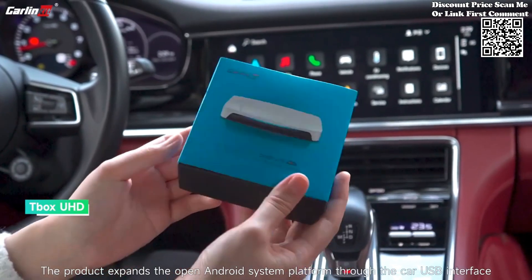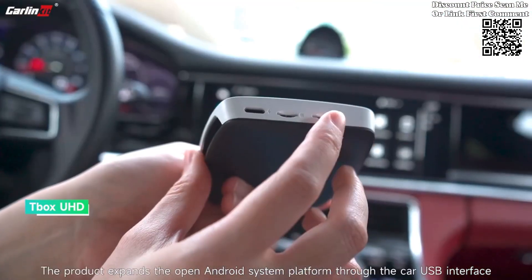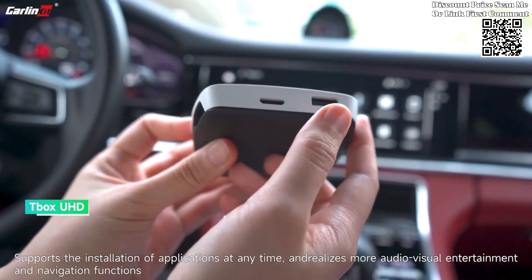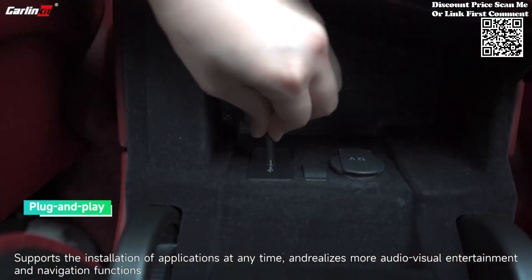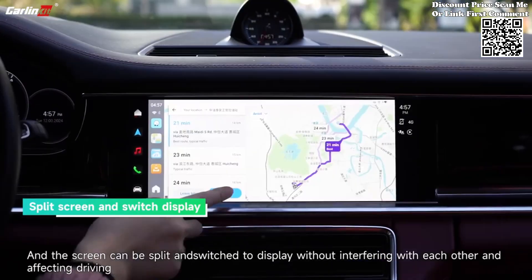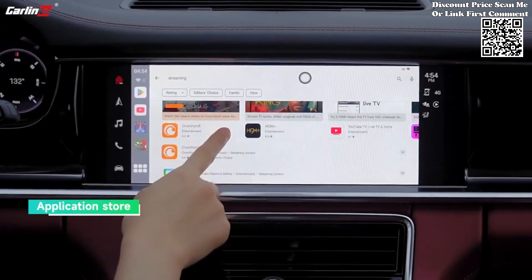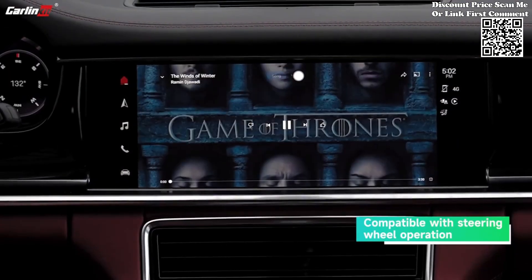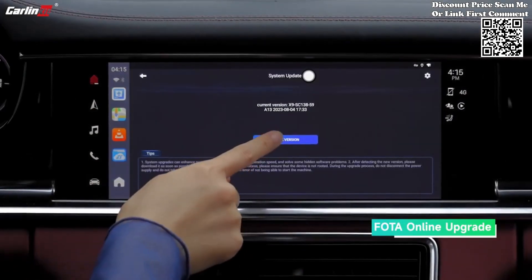The 2024 HD Output Carlin Kid Android 13 CarPlay iBox SDM660 represents a paradigm shift in in-car entertainment, offering unparalleled convenience, performance, and versatility. Whether you're embarking on a long road trip or simply commuting to work, this innovative device transforms your car's multimedia system into a complete infotainment hub, elevating your driving experience to new heights. Experience the future of automotive technology today with the Carlin Kid iBox, available now on AliExpress.